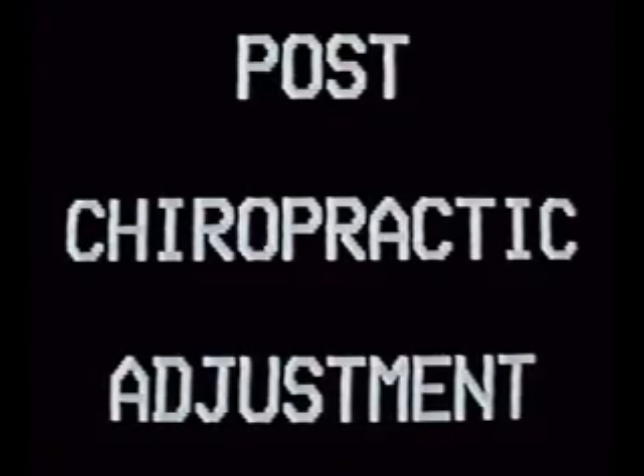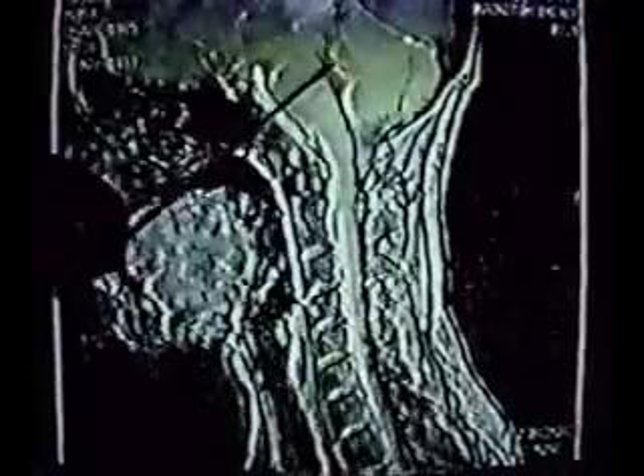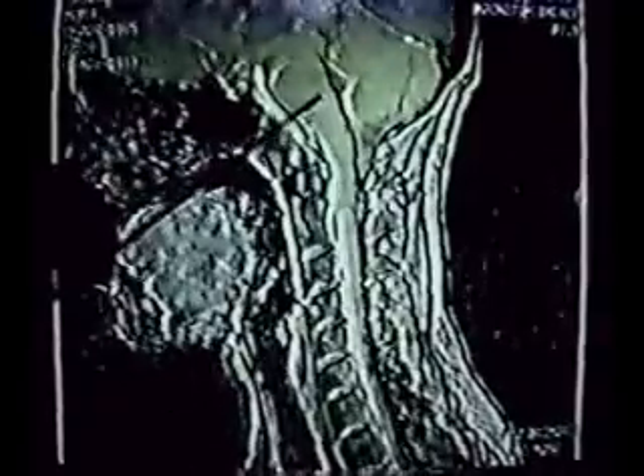Now this is the same patient on the post-adjustment. Look how much brighter it gets — it bounds at you. One. Surges. Two. Three. If you look down the cord, it's surging down the cord.